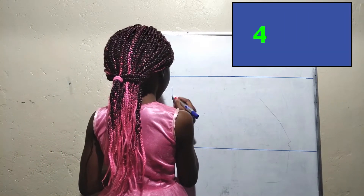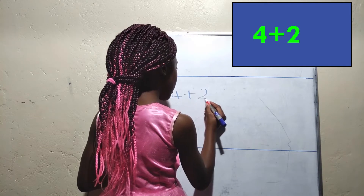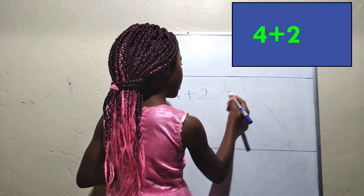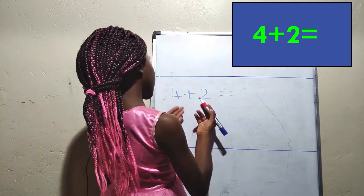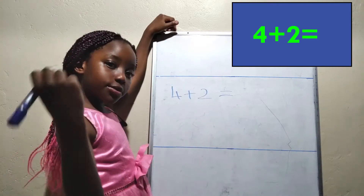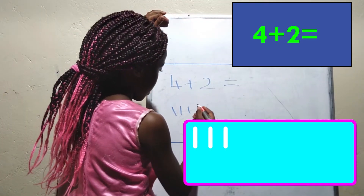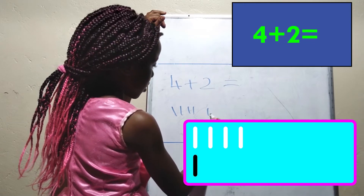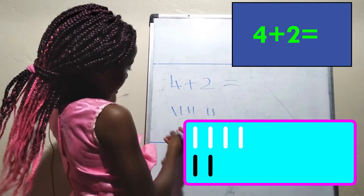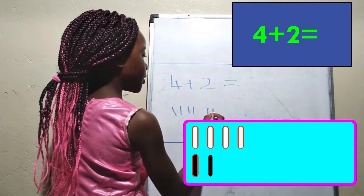Do you know the answer to 4 plus 2? Now let's count four sticks: one, two, three, four. Now two sticks: one, two. Good. Now let's count: one, two, three, four, five, six.